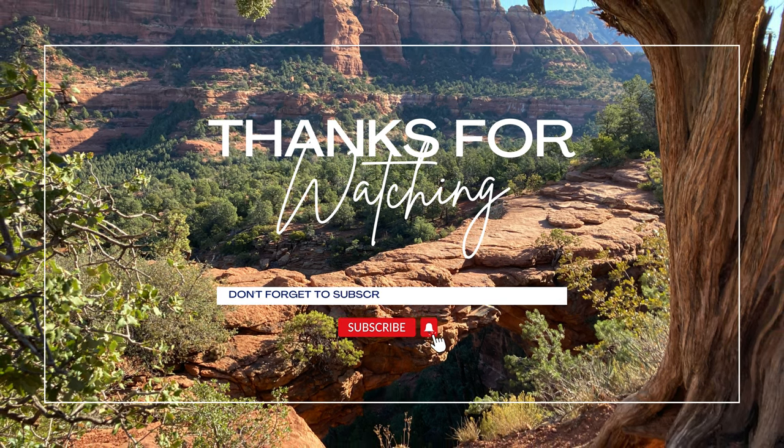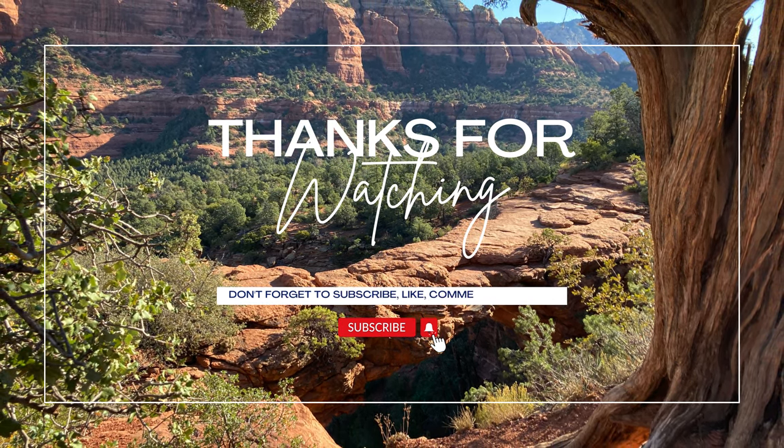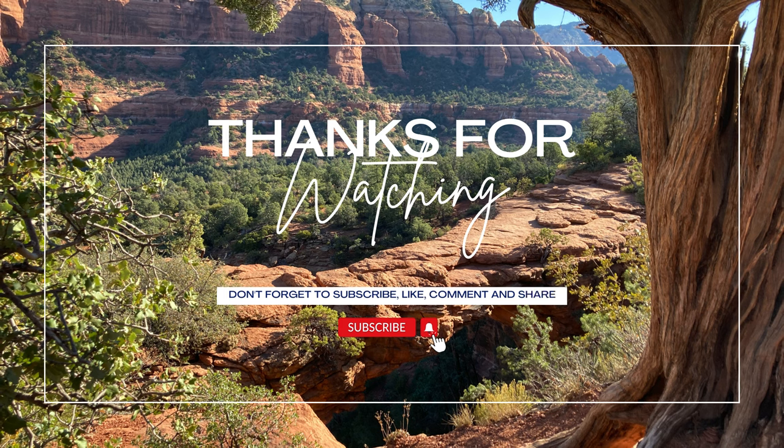Thanks for joining us on this incredible hike to Devil's Bridge. If you enjoyed the video, please give it a like and subscribe to our channel for more guides to exploring Arizona's trails, campsites, and other outdoor adventures.